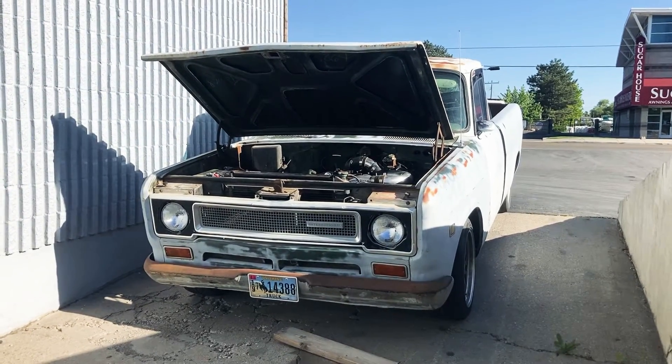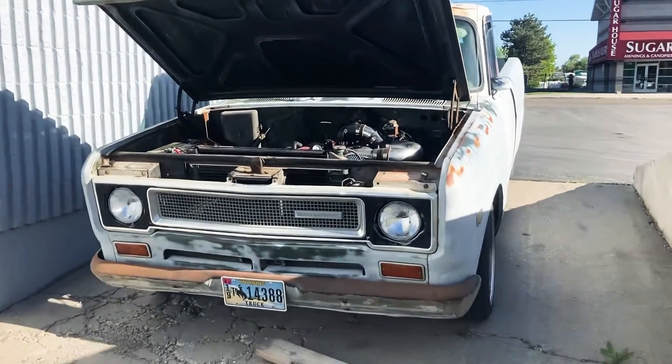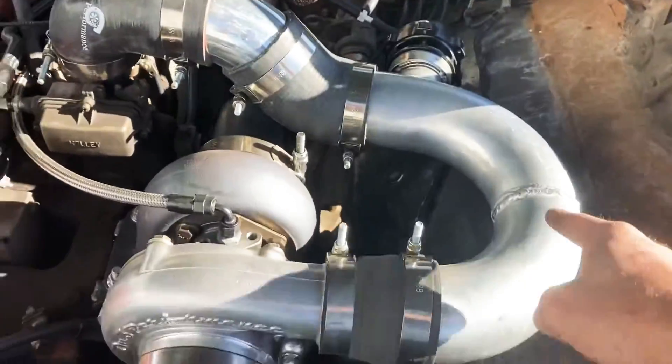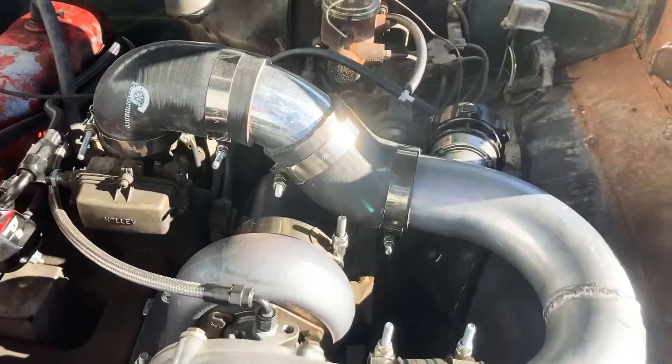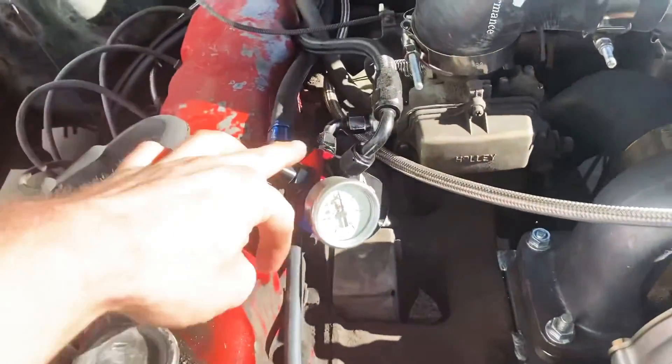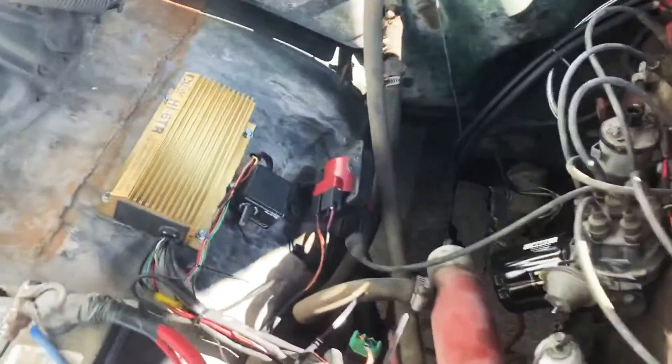We're back with updates on the '71 International. Stage 2 is complete: the induction to the carburetor with nice polished aluminum piping and a big blow-off valve. Stage 3 is the adjustable fuel pressure regulator.